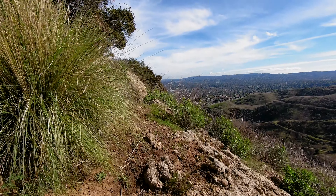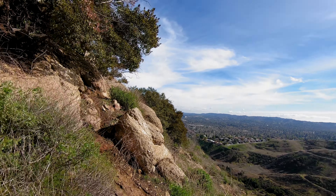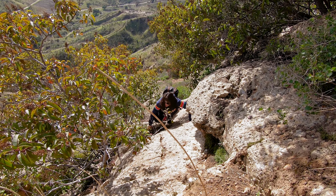We recommend doing this hike in cooler months. The first time we did it was more in the summertime, and not only did we see a rattlesnake, but the scramble to the top can be pretty uncomfortable.